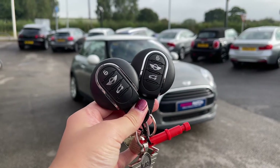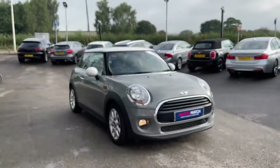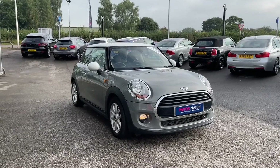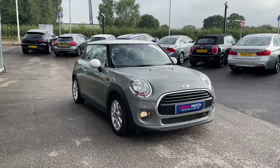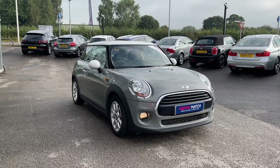Hi, I'm Jordan from MotoMatch Stafford and this is the Mini Hatch Cooper — it is a 1.5 petrol automatic. This car is part of our MotoMatch approved vehicles, which means it comes with a 30-day warranty or up to 1,000 miles, whichever comes first.